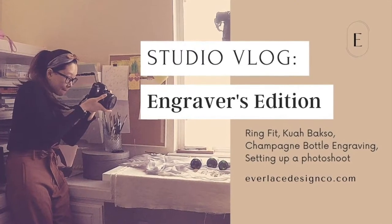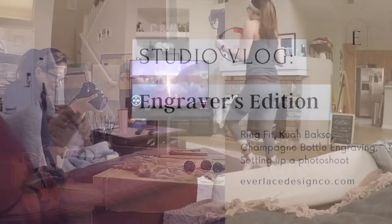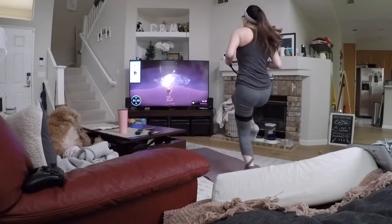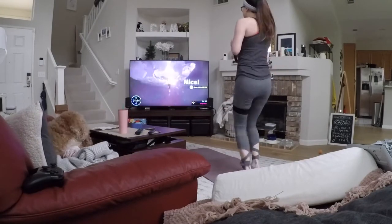Hello, welcome to my channel. My name is Catherine and I'm a calligrapher in the Bay Area. Today I want to show you just a quick glimpse of what my day would be like.